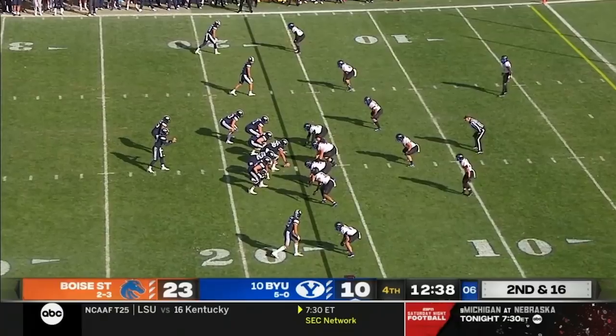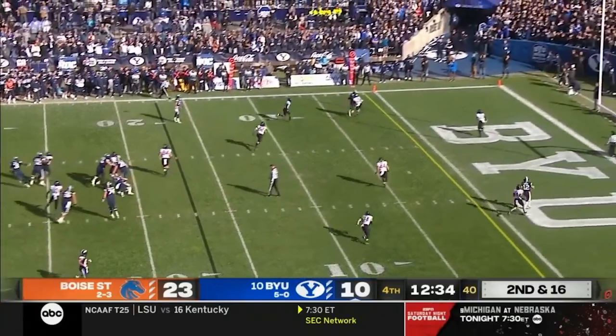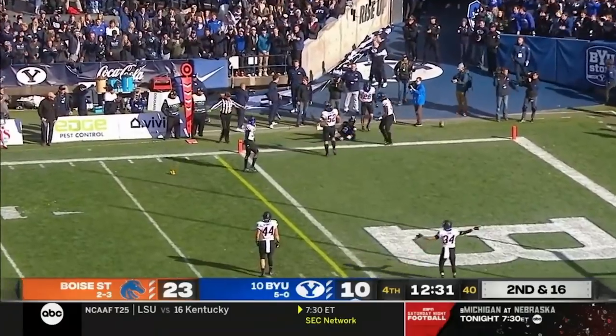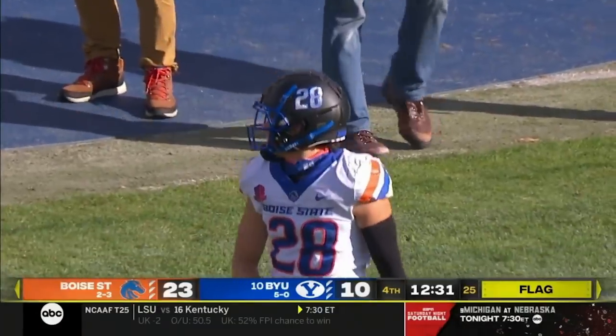We'll see where they spot the ball — you may just have to take whatever points you can get. Ball passed to the end zone, incomplete — a lot of contact, and there's the flag. It took a while but it finally came down.